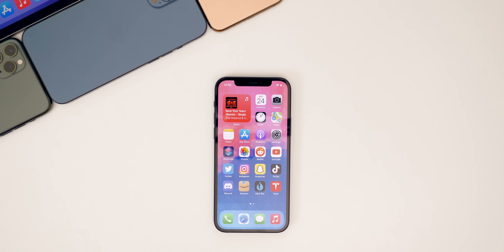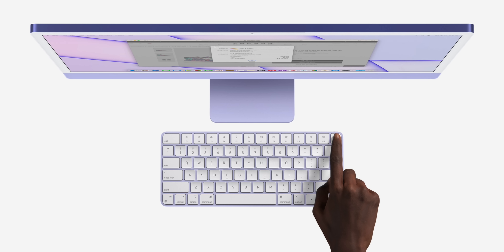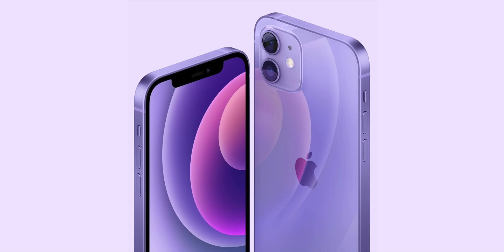What's up guys, my name is Brandon, and this past week was full of announcements and releases from Apple. We had the Spring Loaded event on Tuesday the 20th, where Apple announced several new products, including the AirTags, the M1 iMac, the M1 iPad Pro, the purple iPhone 12, and more.